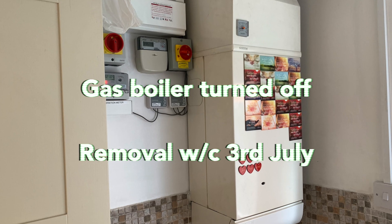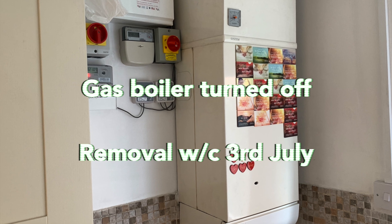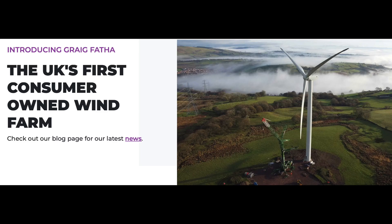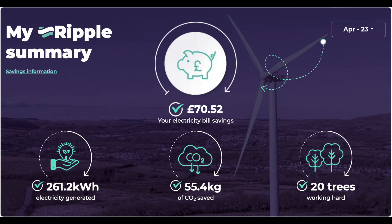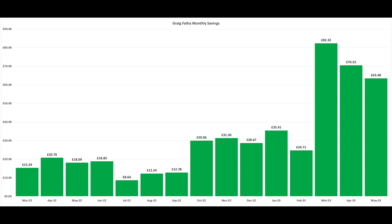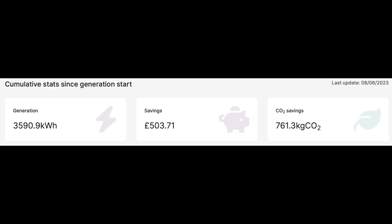The gas boiler has been turned off — it was turned off right at the end of April, so it's been off for the whole of May. Ripple Energy and our wind turbine in Wales: in April it earned us £70.52, and in May it earned us £63.48. Here are the totals to date from the start in March 2022 — total savings to date so far: £503.71.